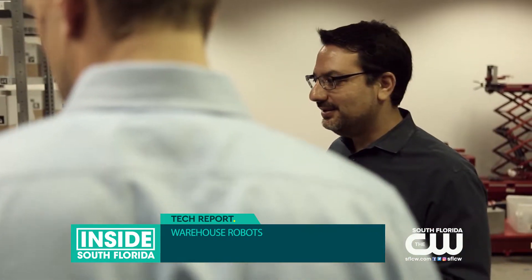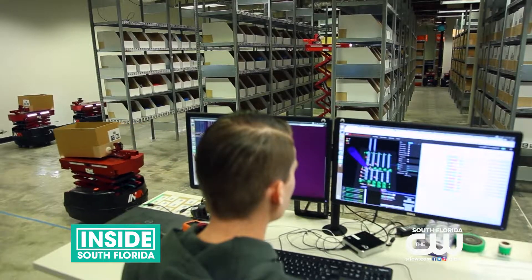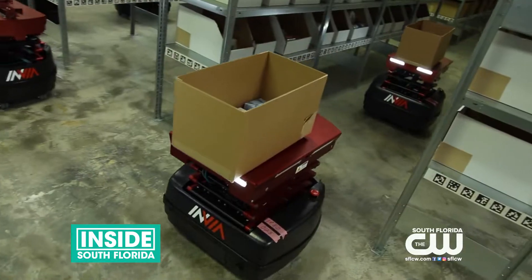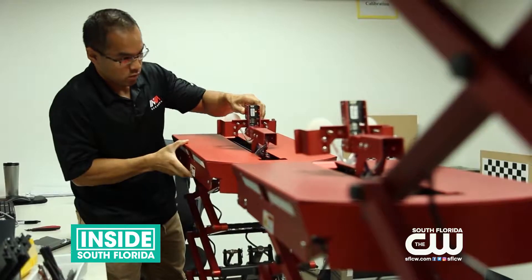Co-founder Lior Elezari saw a need to help smaller websites compete with the speed and efficiency of Amazon, which employs its own fleet of custom robots. A lot of our customers don't have a robotics company, but what they need is those automations, those solutions. So we become their robotics partner.